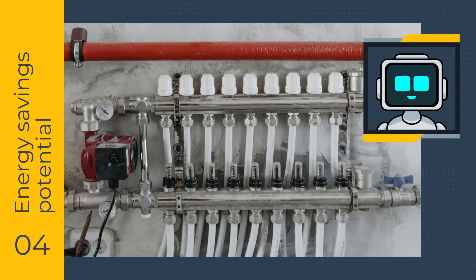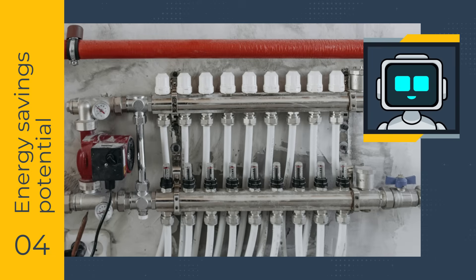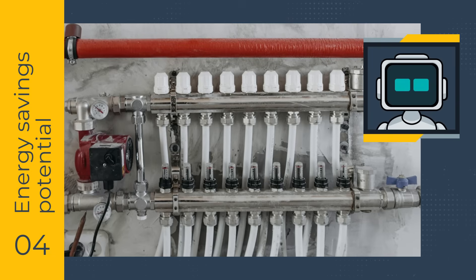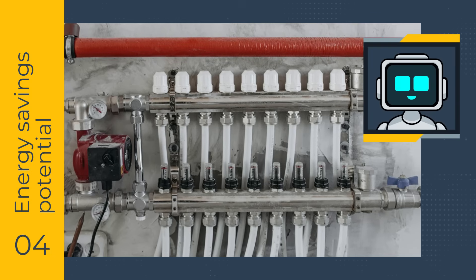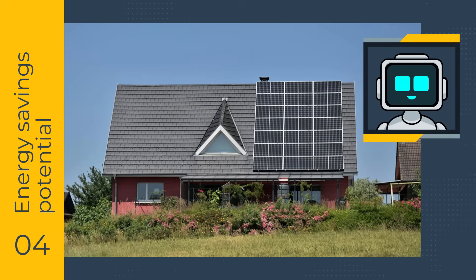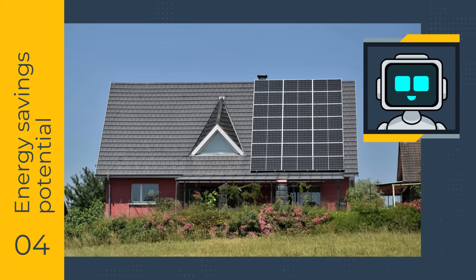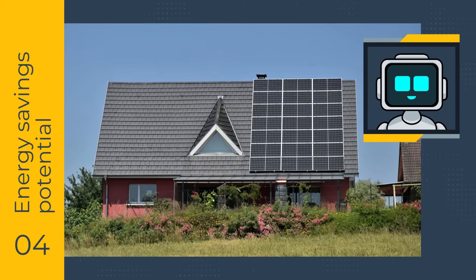In a central heating system, whether consumption is measured by water flow to radiators or by the total time your thermostat was on affects the effectiveness of radiator valves compared to thermostats. Solar power generation and dynamic electricity rates throughout the day could also affect the times you use power-hungry devices for optimal efficiency.